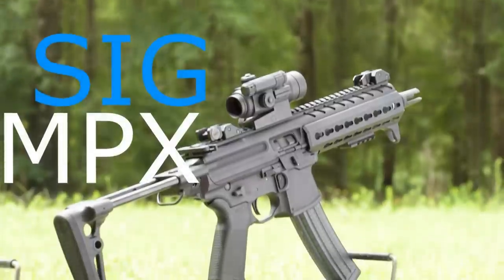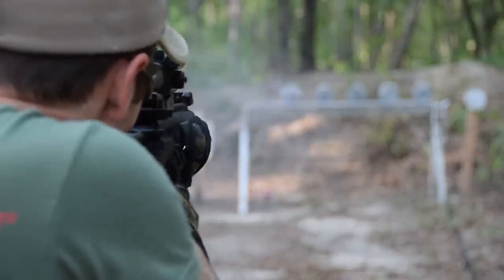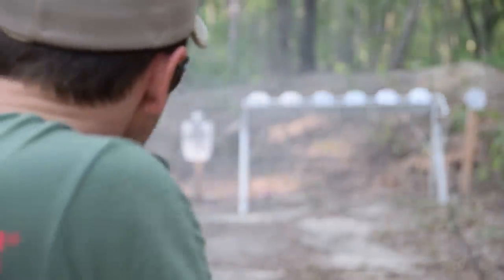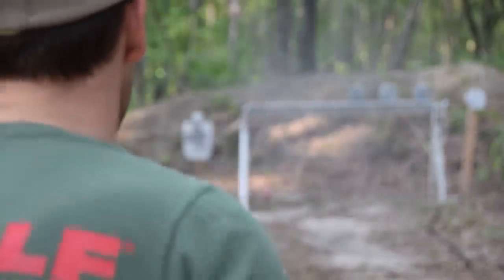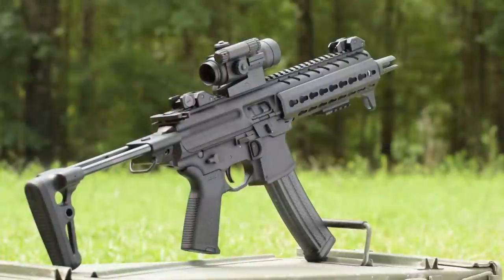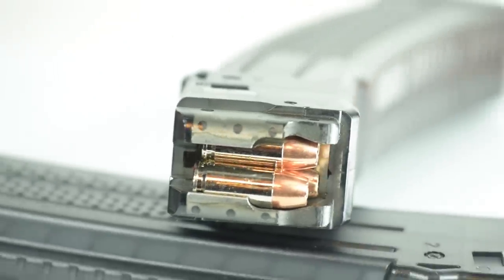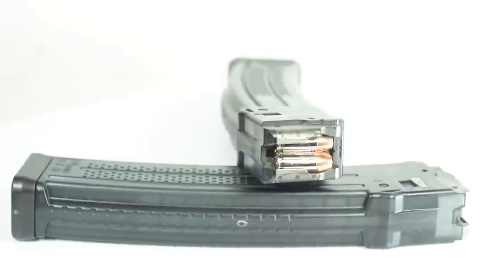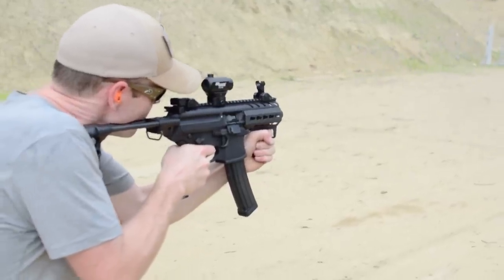Admittedly, I'm showing my bias here. The MPX is one of my all-time favorite guns and the first I ever went to the trouble of SBR-ing. The MPX is one of the softest-shooting 9mm carbines I've ever run and one that really shines in an SBR configuration. The SIG MPX is a 9mm short-stroke piston-driven firearm that feeds from Lancer-made polymer magazines. Unlike most piston-driven firearms, the MPX's piston is self-regulating, meaning reducing the barrel length does not affect reliability.